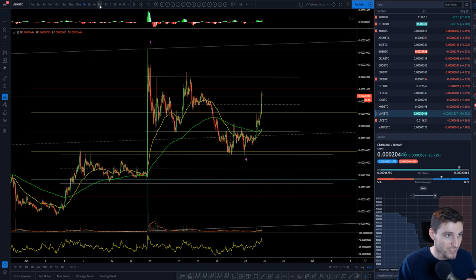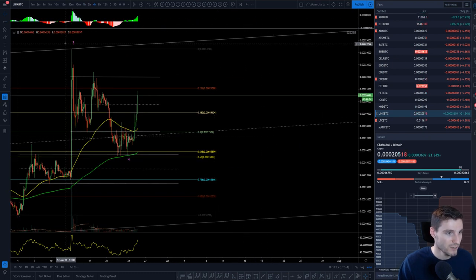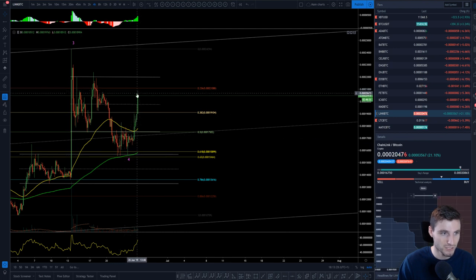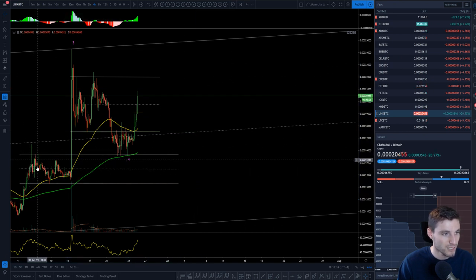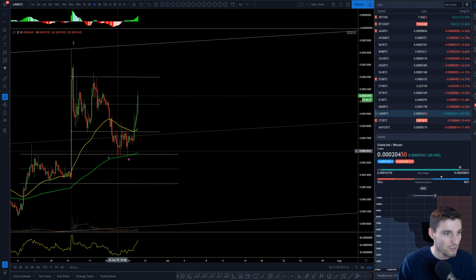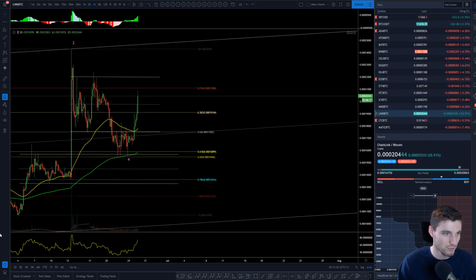Looking at Link, from its low to the high, coming down to that golden pocket, getting another extension — another move from that golden pocket — really nice to see. Just like Bitcoin, here's a parallel channel, here's what we were trading within. You break upwards, come back down, hold that old resistance into support, and you get a move back up, also coinciding with that golden pocket from low to high. Link is really, really nice.